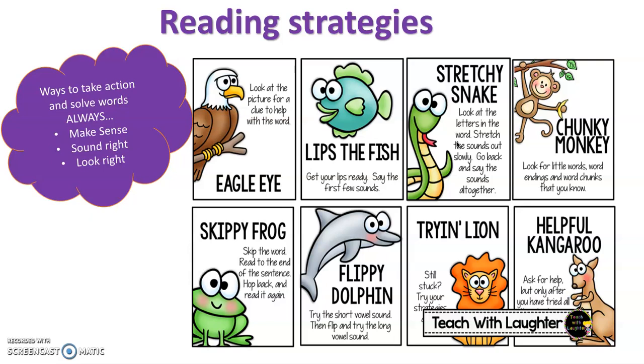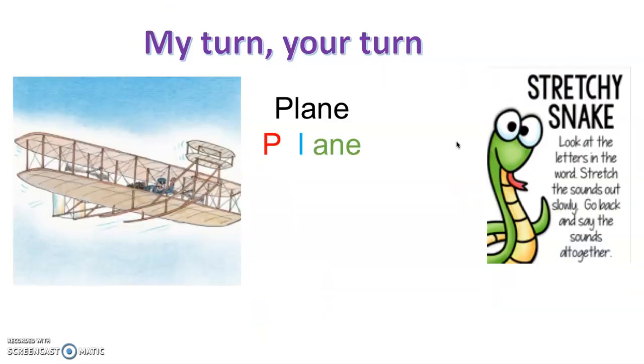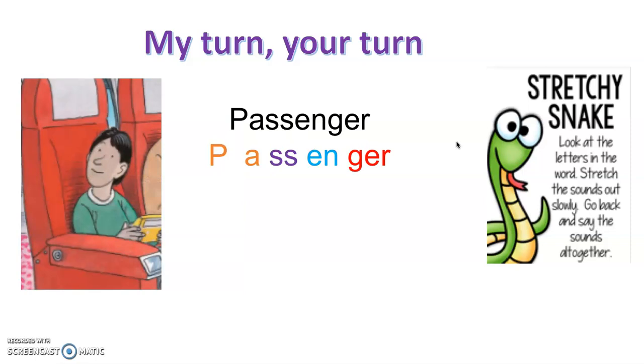Let's have a go at some Stretchy Snakes. I'll say the word and then you'll have a go and we'll say it all together. Plane — you have a go. Good job, fantastic! Let's say it once more all together: plane. Fantastic job!